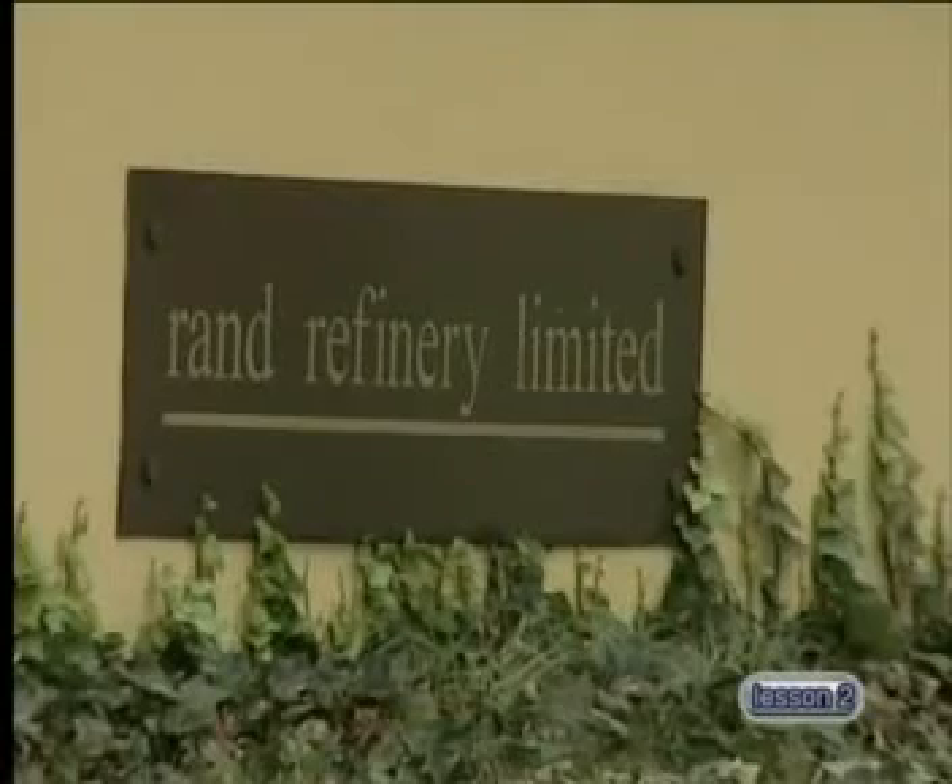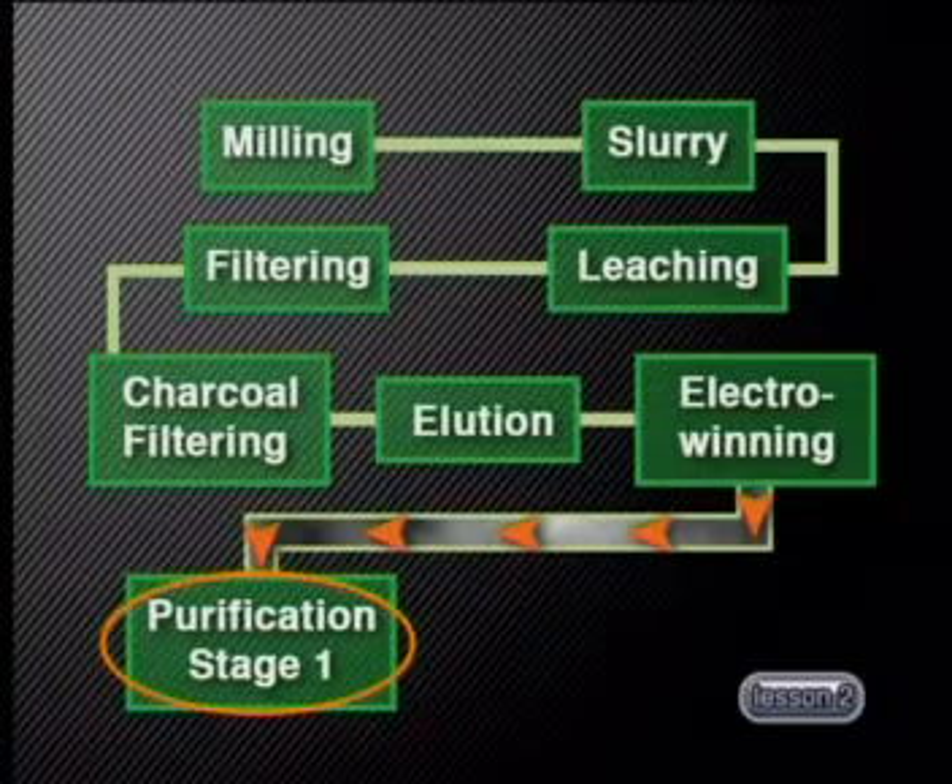Gold from all the gold mines is sent to the Rand Refinery in Germiston for purification. In the first stage of purification, the gold bullion is melted at about 1,150 degrees Celsius and chlorine gas is blown through the melted gold. The base metals react with the chlorine gas forming metal chlorides — iron, lead and zinc form gaseous chlorides and evaporate from the melt. The gold from the first stage of purification has 99.5% purity, and is used for jewellery, making coins, in art and decoration, and even for filling and fixing teeth by dentists.